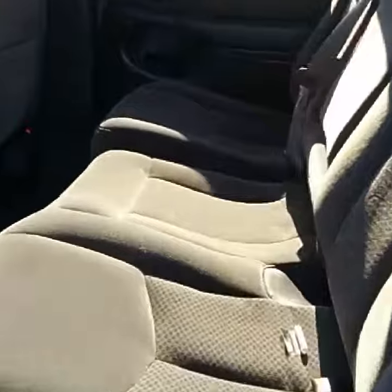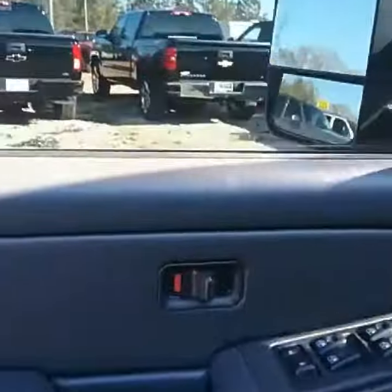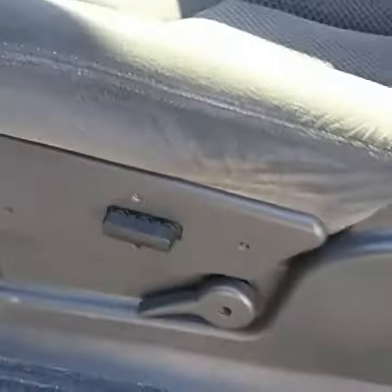Plenty of room back here. Like I said, the interior is impeccable, and so is the ceiling. It has not been through detail yet. It has power locks, power windows, power park, and power seats.